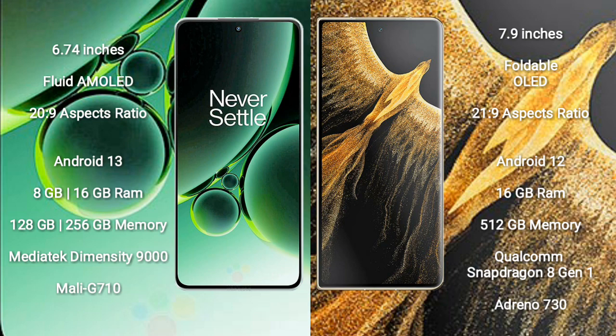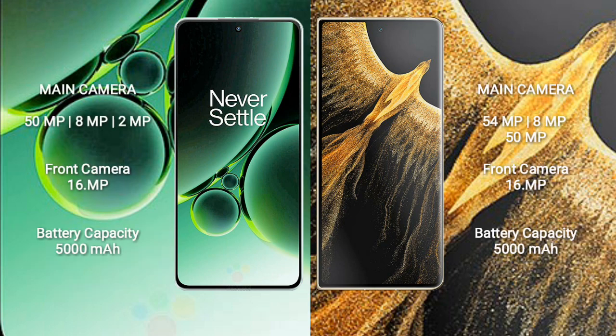OnePlus Nord 3 comes with 8GB or 16GB RAM and 128GB or 256GB internal storage, with a MediaTek Dimensity 9000 processor and Mali-G710 GPU. Honor Magic Vs Ultimate comes with 16GB RAM and 512GB internal storage, with a Qualcomm Snapdragon 8 Gen 1 processor and Adreno 730 GPU.